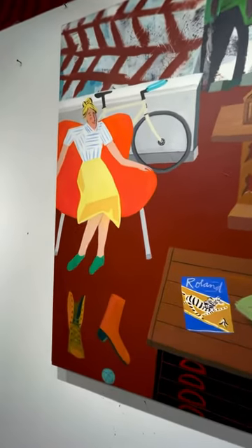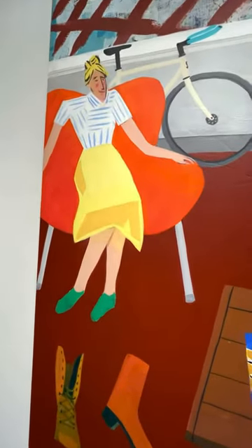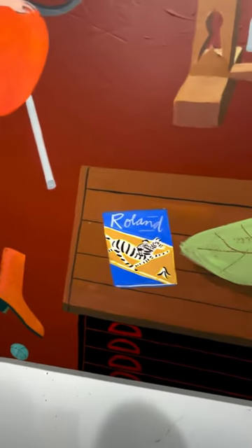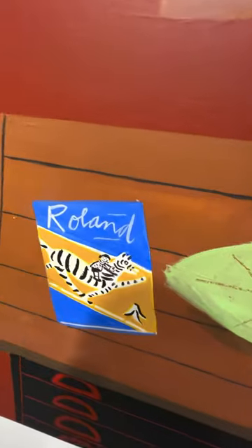There's a couple of these Saarinen chairs in my apartment lounge. I don't know why the boots don't match. This book was from 1958 — it was illustrated by André François.